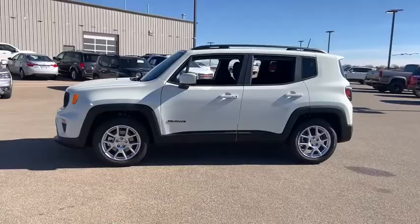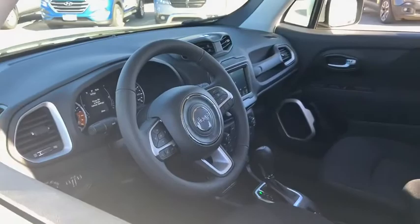The Jeep Renegade is an incredible combo of smart technology, cool colors, and innovative materials. It has a capable command center with the tools you need for discovering everything that's out there.